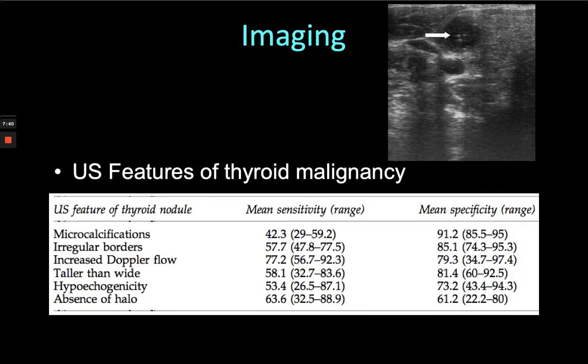We triage patients with thyroid nodules using ultrasound imaging. This shows a hypoechoic nodule with some microcalcification — a darker nodule is suggestive of malignancy, and so is microcalcification. There are a series of six or so features on the ultrasound specific to the nodule, and of course the ultrasound might also reveal lymphadenopathy.